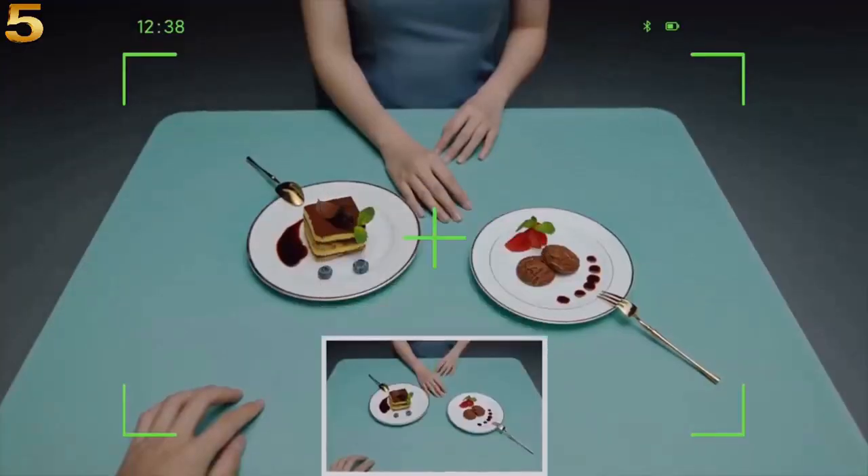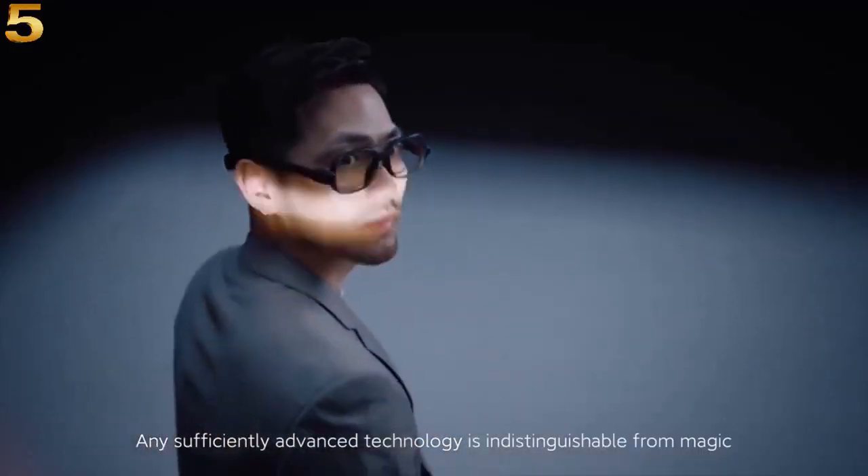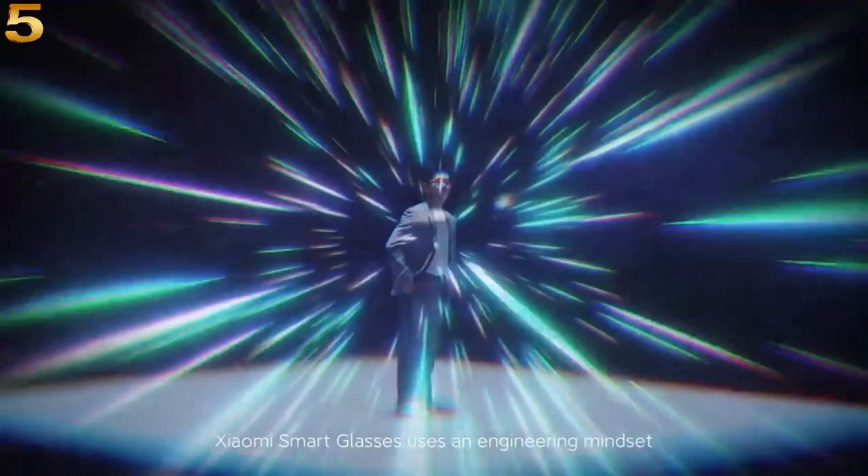It was said any sufficiently advanced technology is indistinguishable from magic. Xiaomi smart glasses uses an engineering mindset to create a future viewpoint.